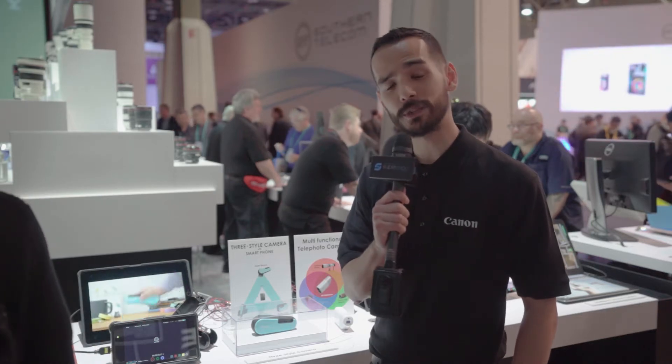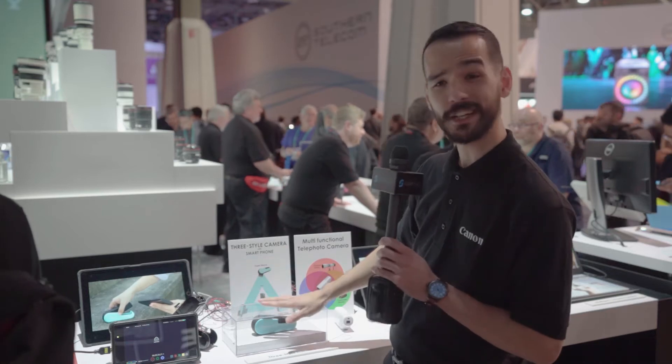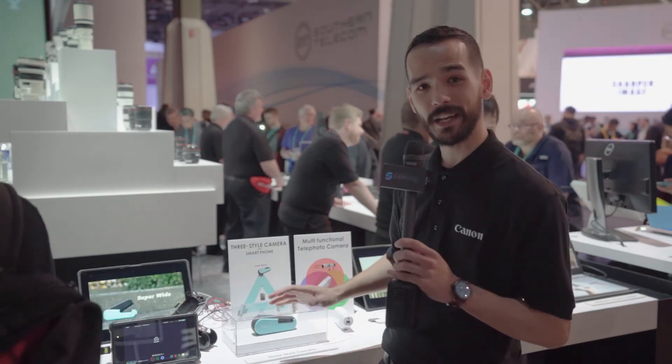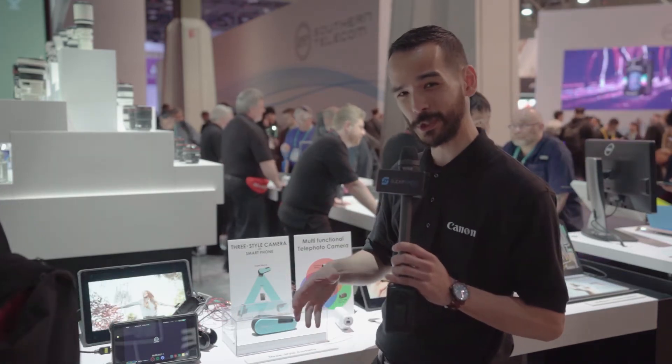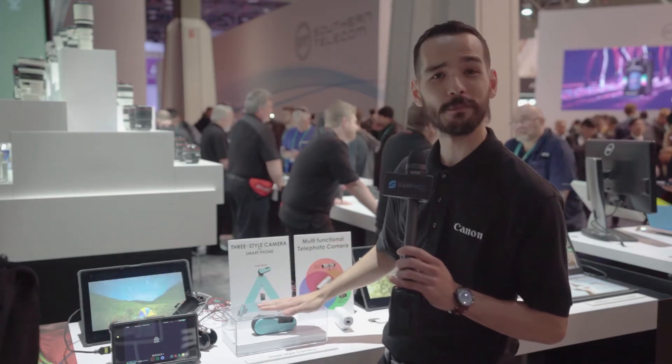Here in the Canon booth at CES 2020 we also have our concept area, and you'll see that we have our three style camera — a super wide, super zoom, and super macro capable tiny portable camera.